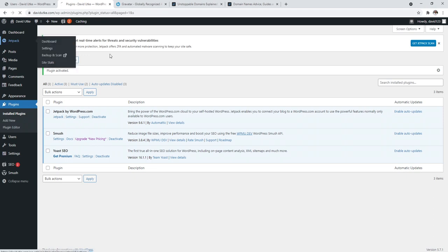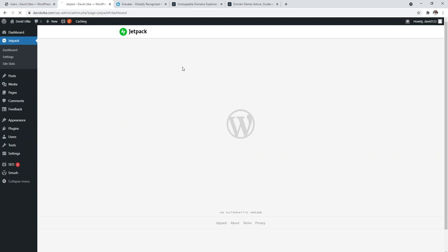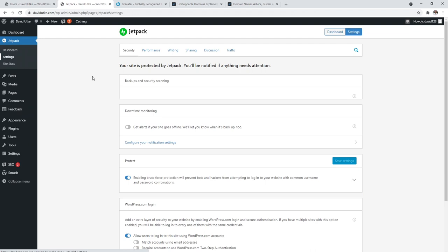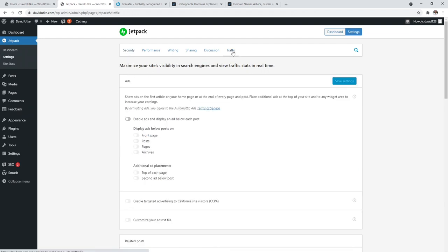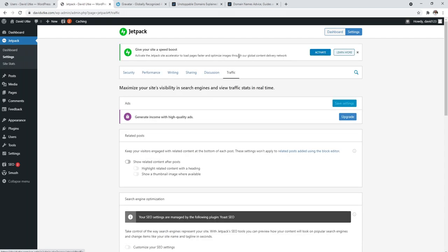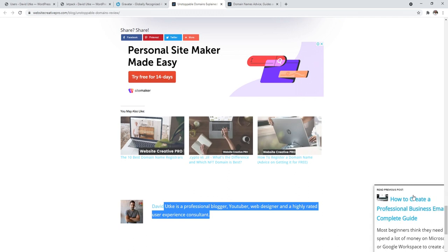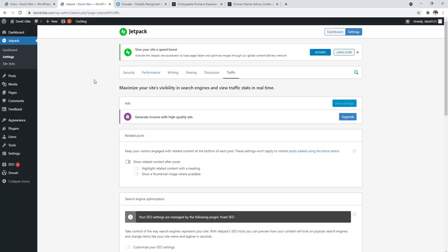For Jetpack, you'll need to create a Jetpack account and log in to get started. The one thing I really like about Jetpack is in the Traffic tab — once everything is set up, click 'Show related posts after content.' This automatically shows nice boxes at the bottom of your blog posts, which helps increase click-through rate and keeps people on your site longer. That's literally the only thing I use Jetpack for.